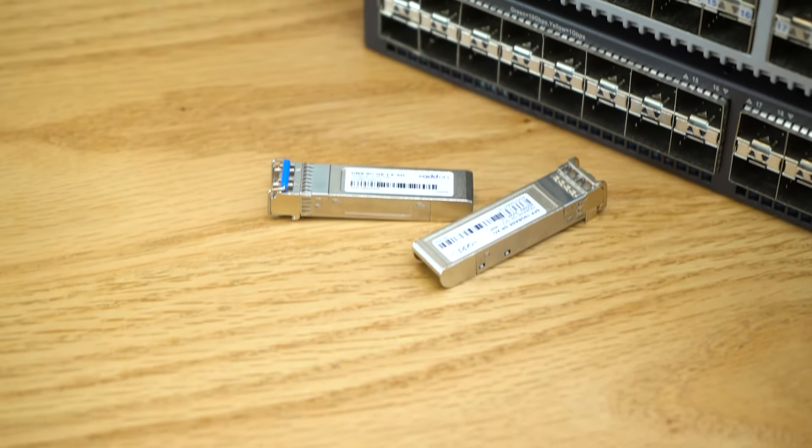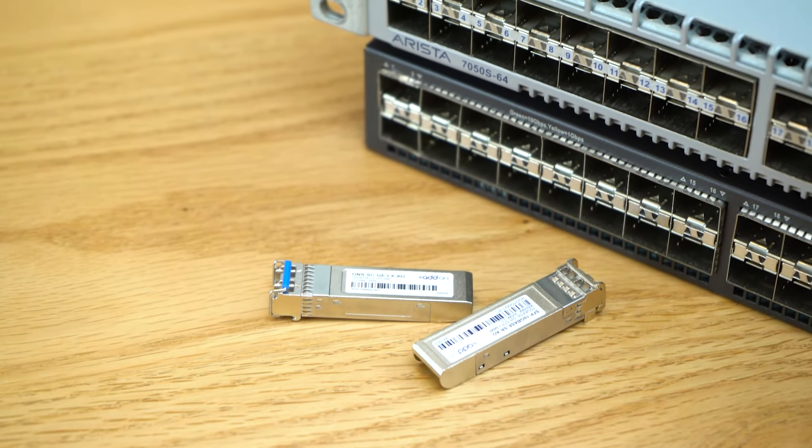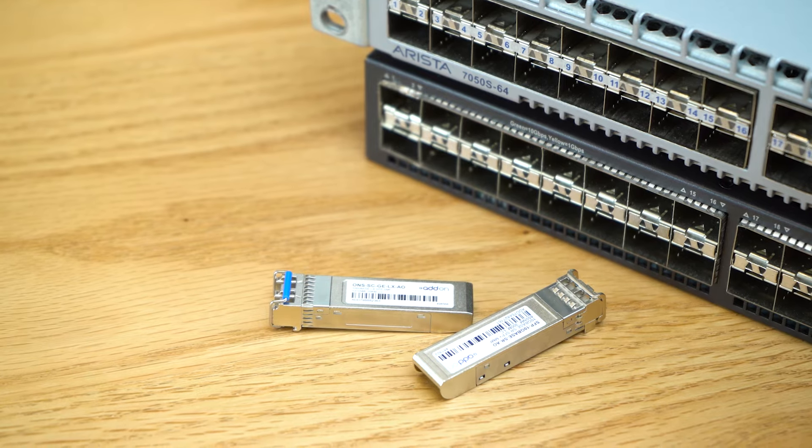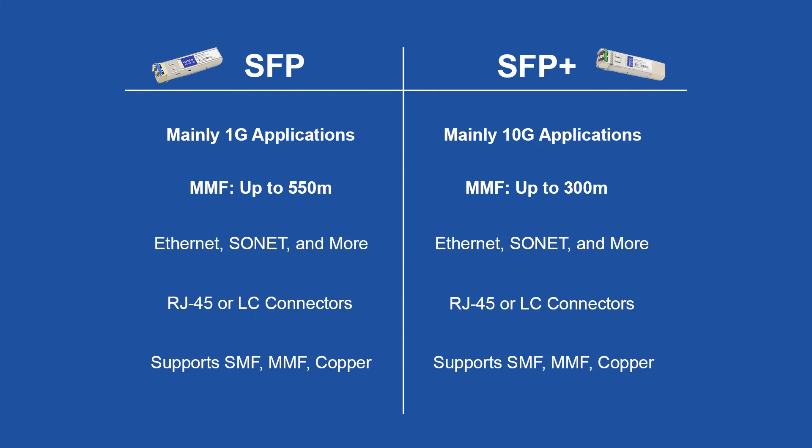Whether you're trying to use an additional SFP or SFP Plus port on a network appliance but need to surpass the physical limitations of copper, SFP and SFP Plus transceivers are the way to go. Those are essentially the main things to keep in mind when thinking about SFP and SFP Plus transceivers.